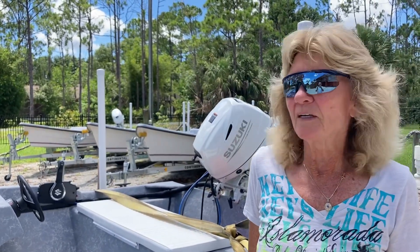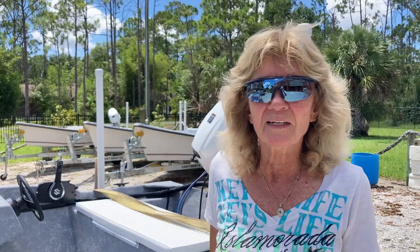Hi, I'm Vivian Esterlein, and I've been in the boat business here in Cape Coral since 1985.